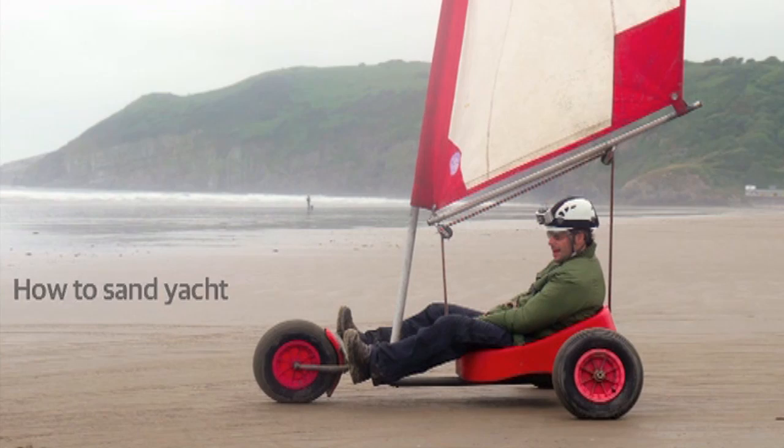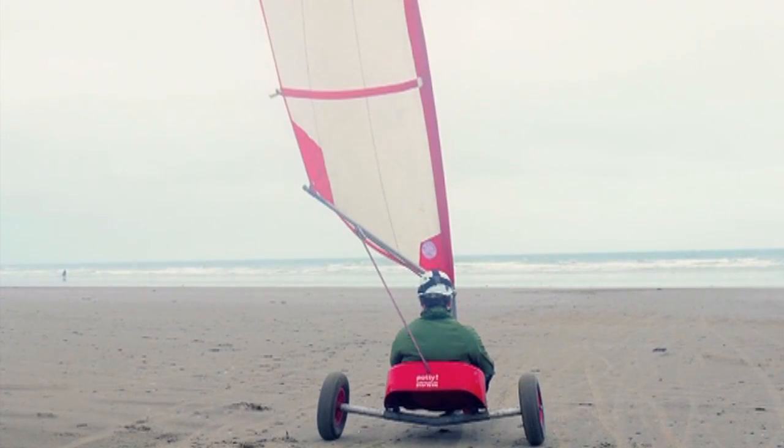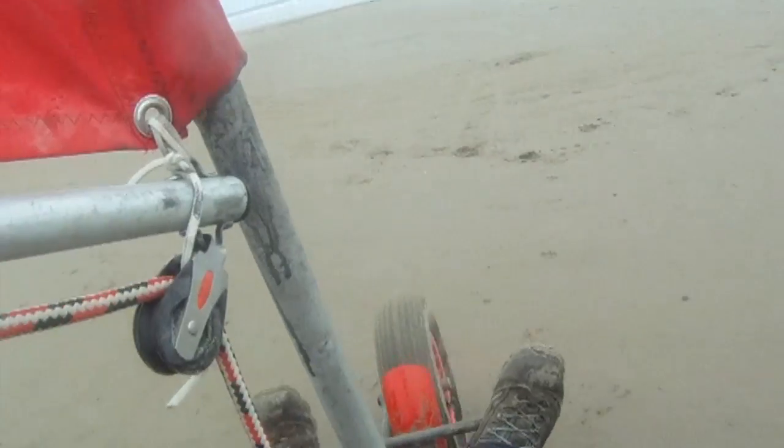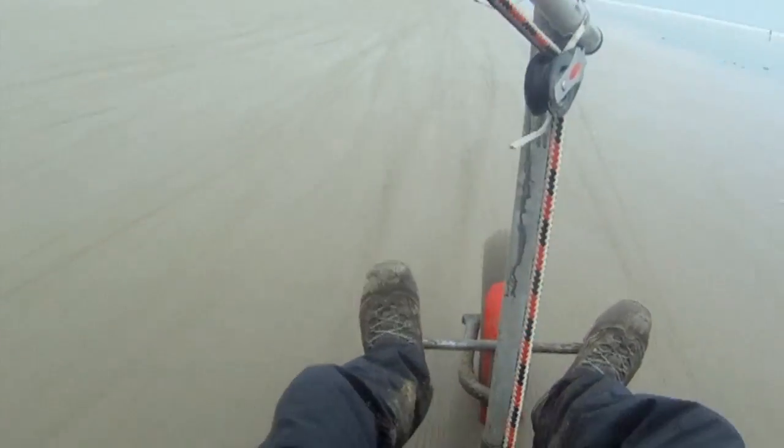I can have some speed now. Heading towards my first turn, which is my left turn. I'm going to go with the wind and pick up some speed now. Here we go. I'm coming towards my second turn — got to be careful. Take it gently and whoa. Nearly lost it then.